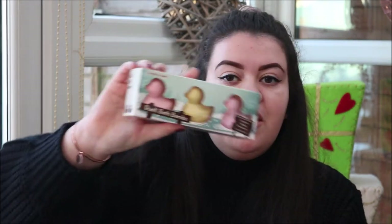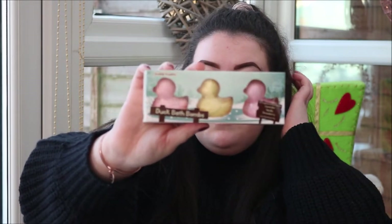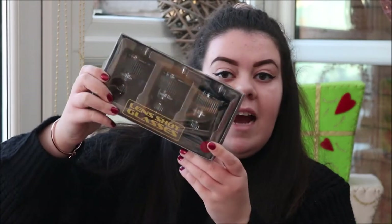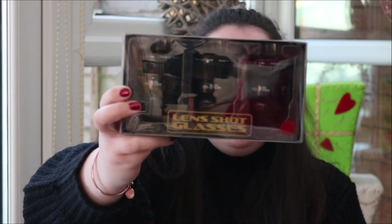The next thing that she got me was these duck bath bombs. They're actually quite cute. There's a lavender one, a strawberry one and a vanilla one. She then got me these camera lens shot glasses. I think they're a bit too big for shots, but she got me these because obviously I do photography at uni. Maybe she's trying to kill me, but I thought these were really cute and the novelty of them was really fun.